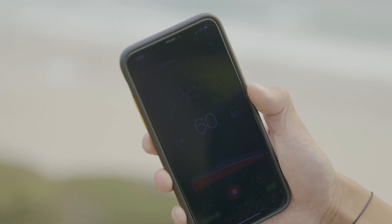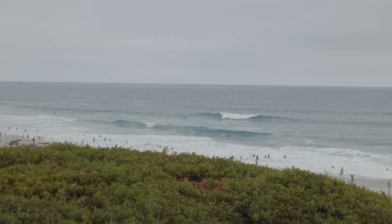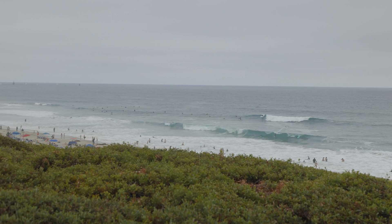According to the app, the decibels are around 60 to 65 with all the ambient noise happening in the background with the waves and the people. So we're going to try to fly the drone about 5 to 10 feet behind me to see the difference in the decibels.